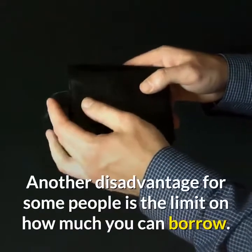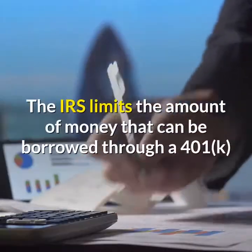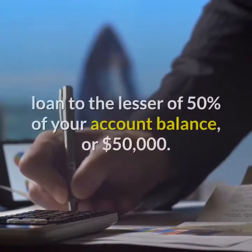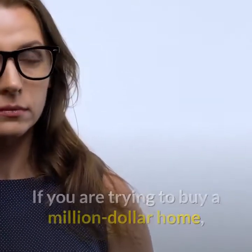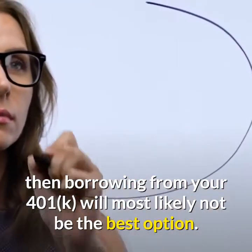Another disadvantage for some people is the limit on how much you can borrow. The IRS limits the amount of money that can be borrowed through a 401k loan to the lesser of 50% of your account balance or $50,000. If you are trying to buy a million dollar home, then borrowing from your 401k will most likely not be the best option.